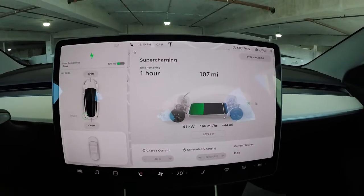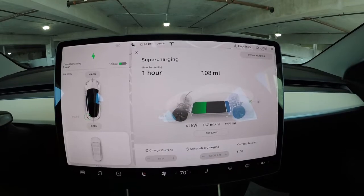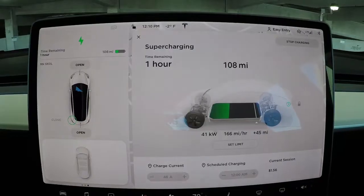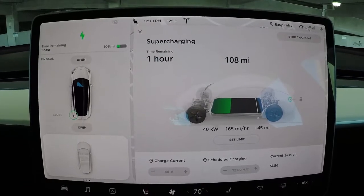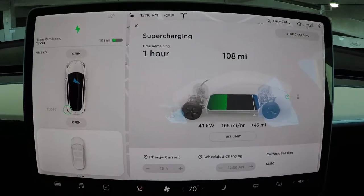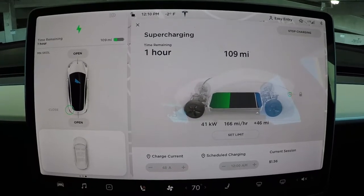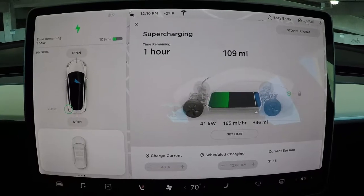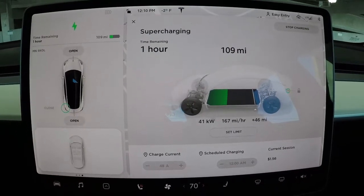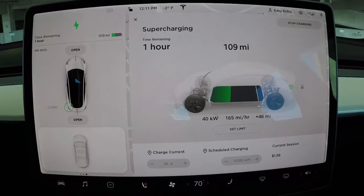It's eight below outside and two below at the supercharger station in the garage, and the charger is charging super slow. I am the only one here — nothing else is being used — and I've been charging for a bit now. You can see I've got up to 167 miles per hour charging rate.